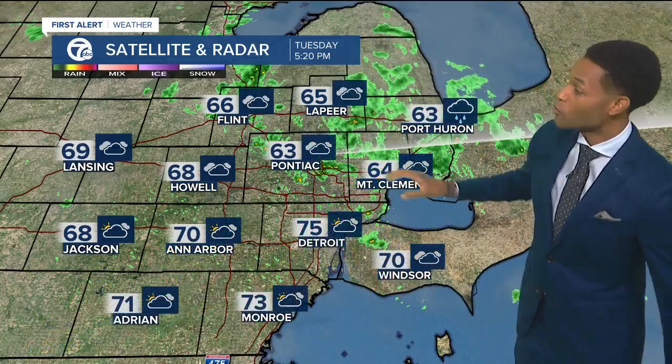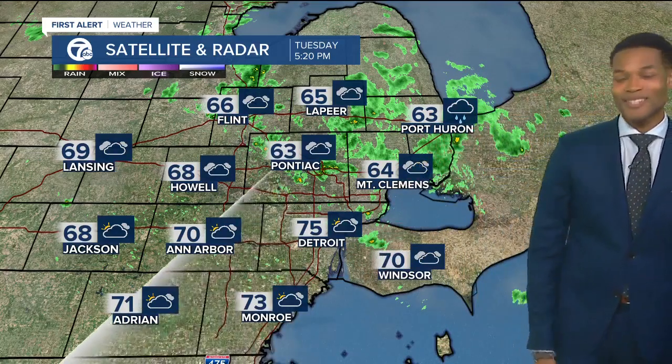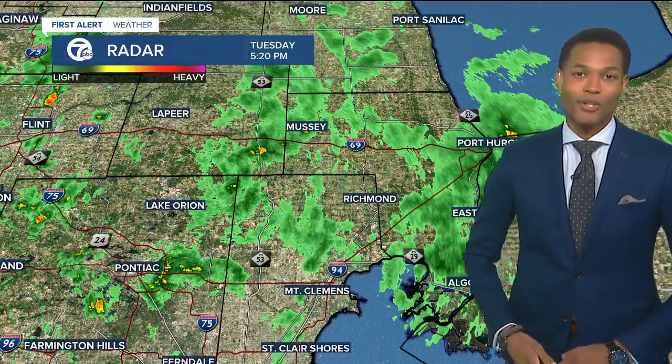Here back at home, a few showers, like I was mentioning, along M-59 and points north. But to the south, Detroit's at 75. On the opposite end of that, Port Huron's at 63, and that's because of the clouds and also the showers.